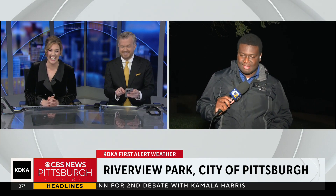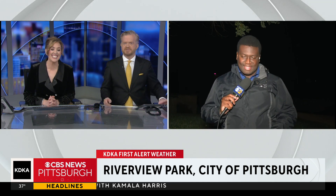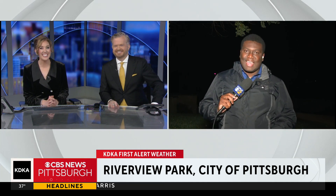Live from Riverview Park, I'm Chilacassio Dele, KDK TV News. I'm trying to learn all that now on my phone, Chilay. Chilay with the tech report for us — good stuff. We appreciate it.